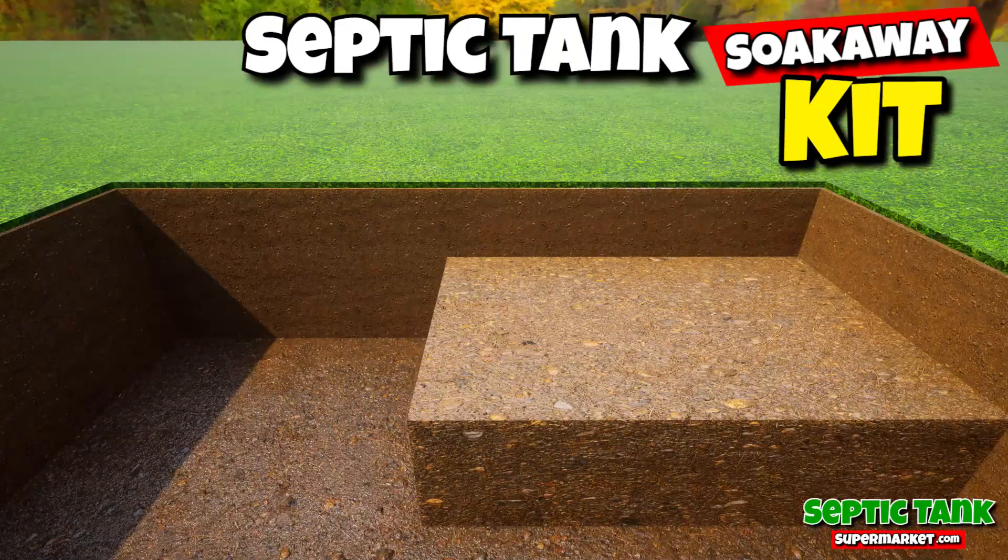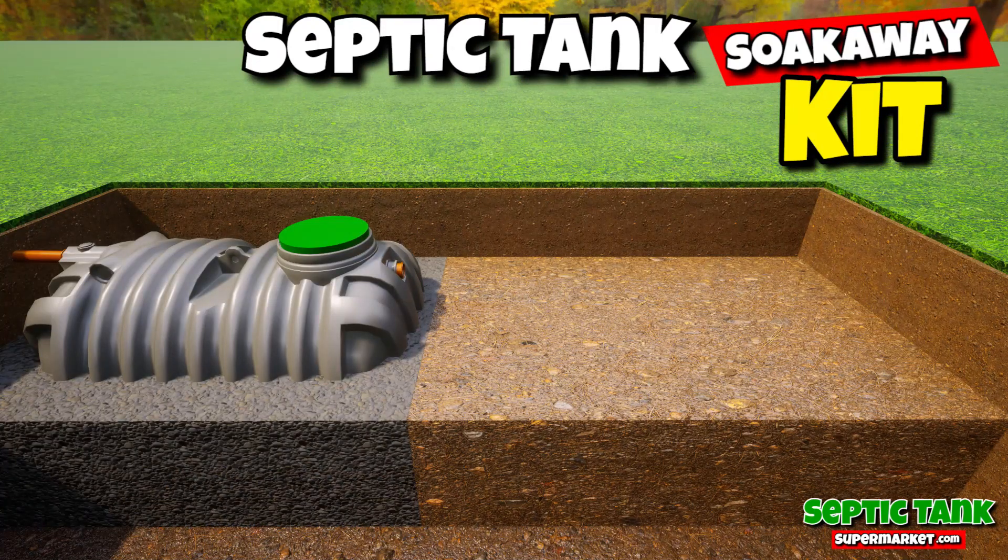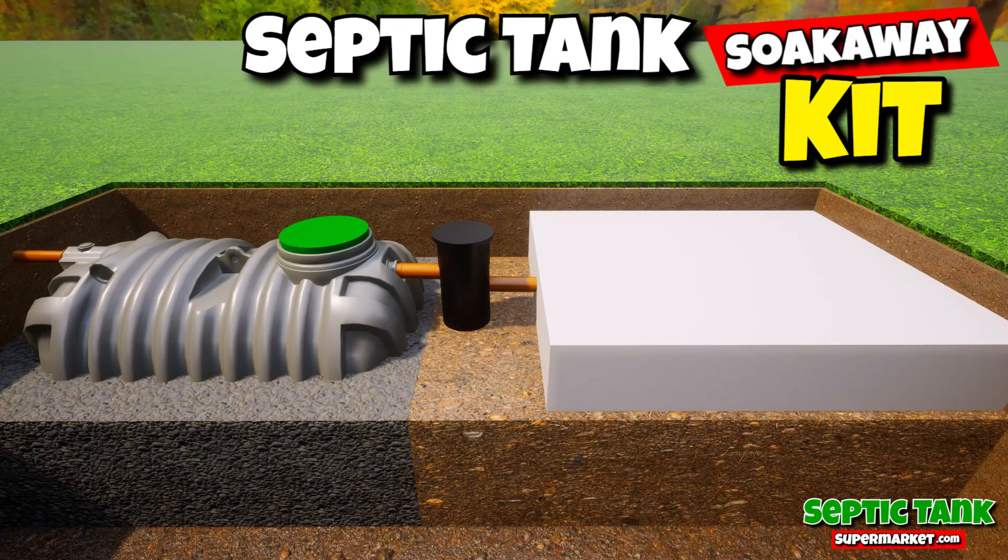They're also really easy to install. Just put the tank in the hole, backfill with some gravel, put the inspection chamber in, then put the drainage field crates in, cover with membrane — job done.